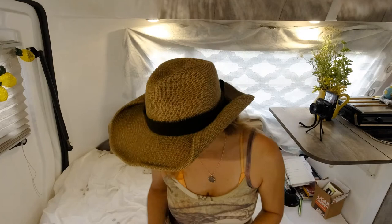Purple Panda lavalier mic — and this extra thing I had to buy to go with it.